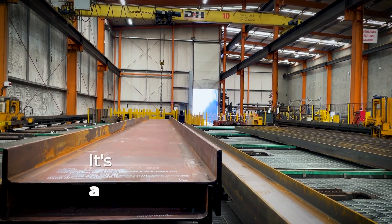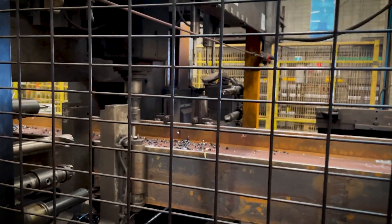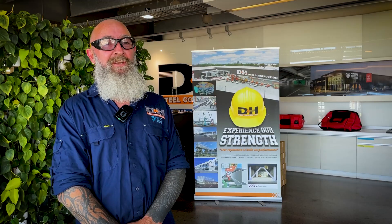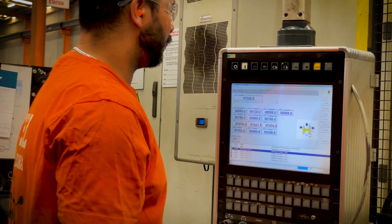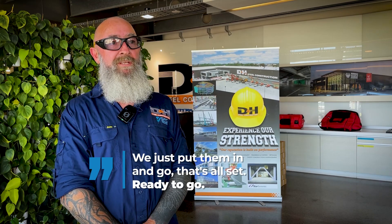When Geoff joined D&H Steel as maintenance manager, one thing stood out straight away: the squealing noise from the drills. With his background as a CNC operator, he didn't waste time — within weeks he jumped in to make a change. I started mucking around and got involved with the beam lines. Now, with these new ISCAR drills, I don't have to do nothing. We just put them in and go. It's all set, ready to go.